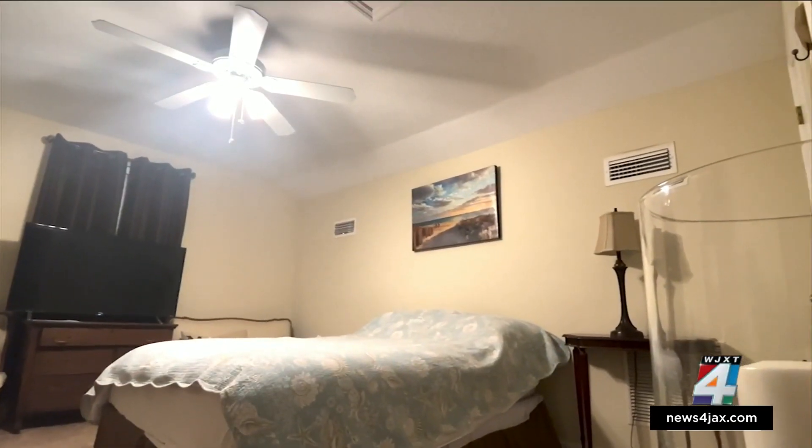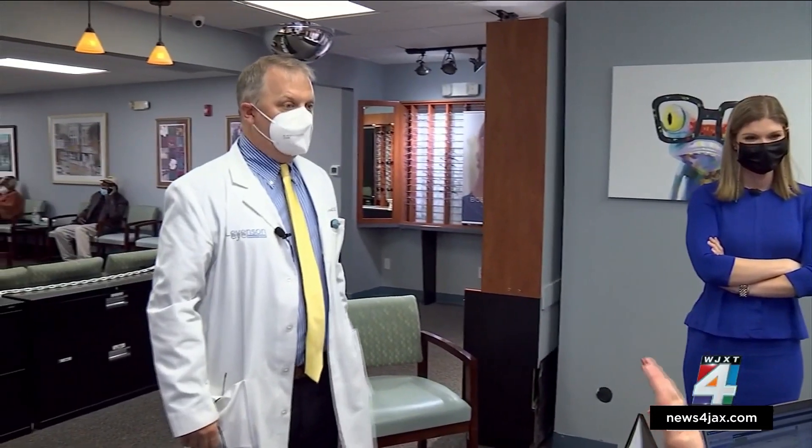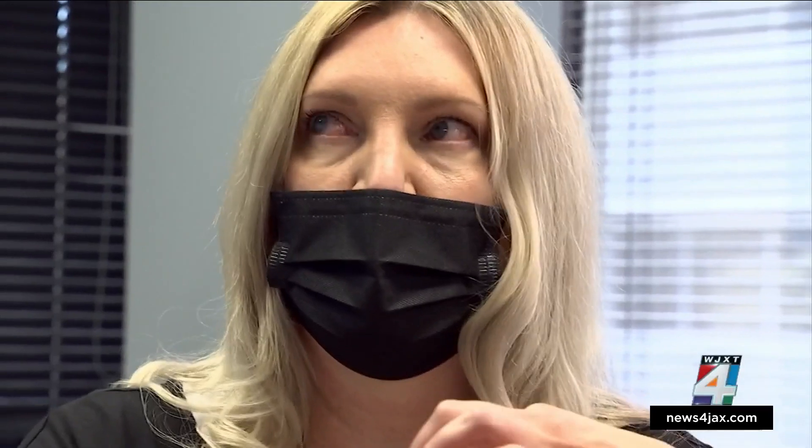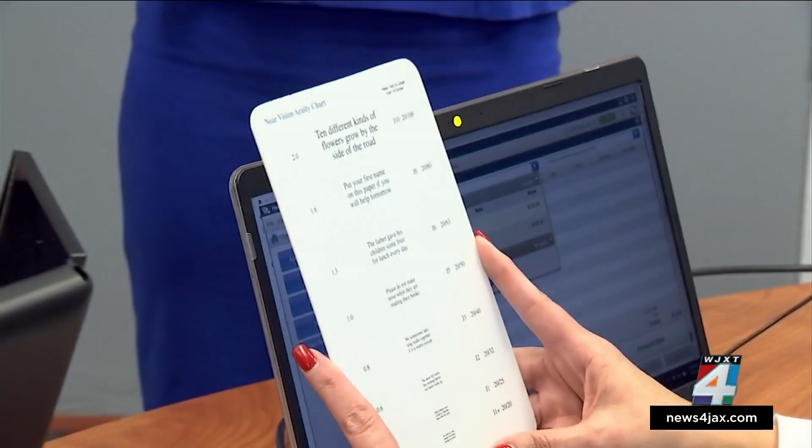It's like turning on a light in a dark room. This area is getting clearer. You are sharp as you can be. This is the first time in a long time. Michelle Bradley says she can see clearly in front of her without glasses or contacts.